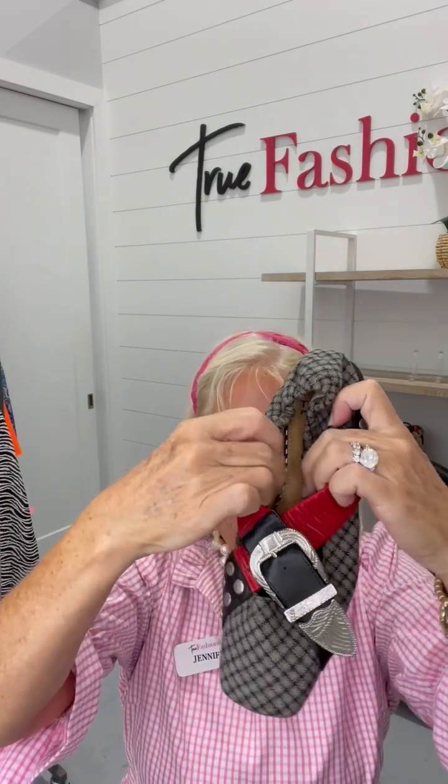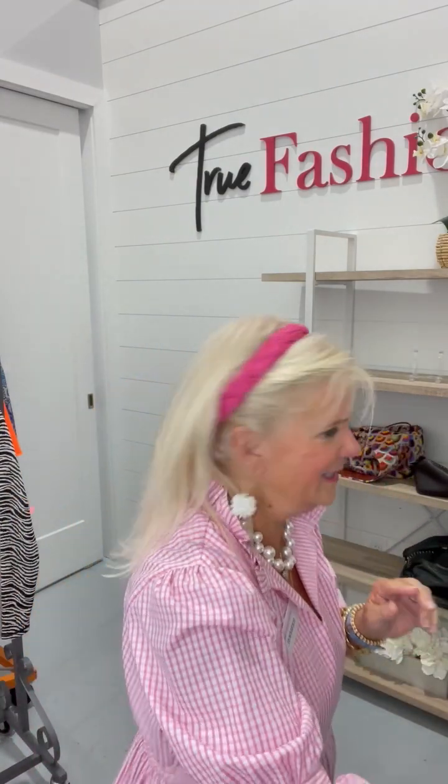I had not heard of these before. They are really, really cute and different. So it's Toga pull-up — $204.99. Rarely, rarely been worn. They are size 37. Look how they cross over — has the elastic in the back. Fun buckle. Really cute. Just really, really different.